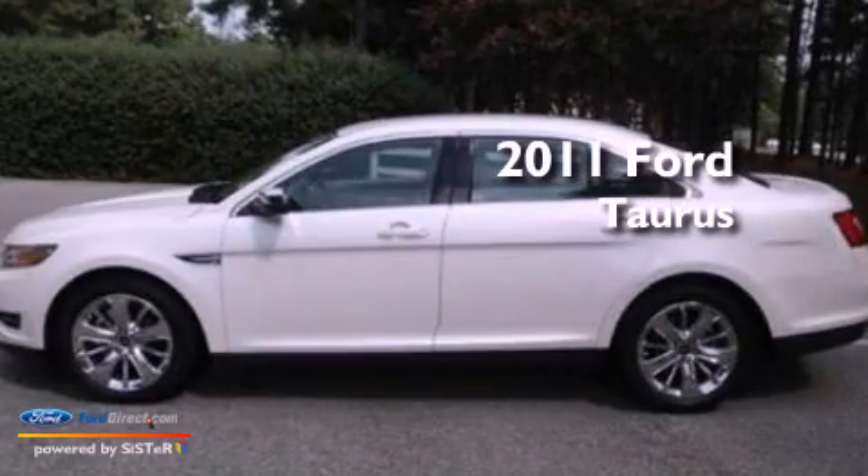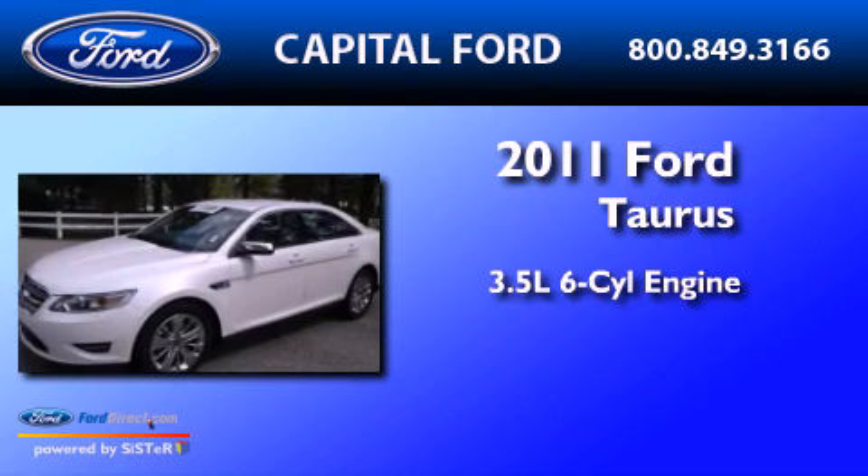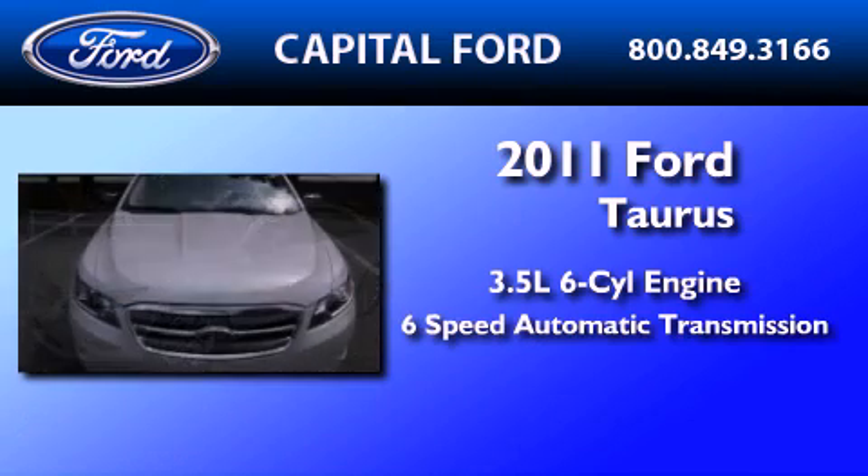This is a certified pre-owned 2011 Ford Taurus. It has a 3.5-liter six-cylinder engine and a six-speed automatic transmission.